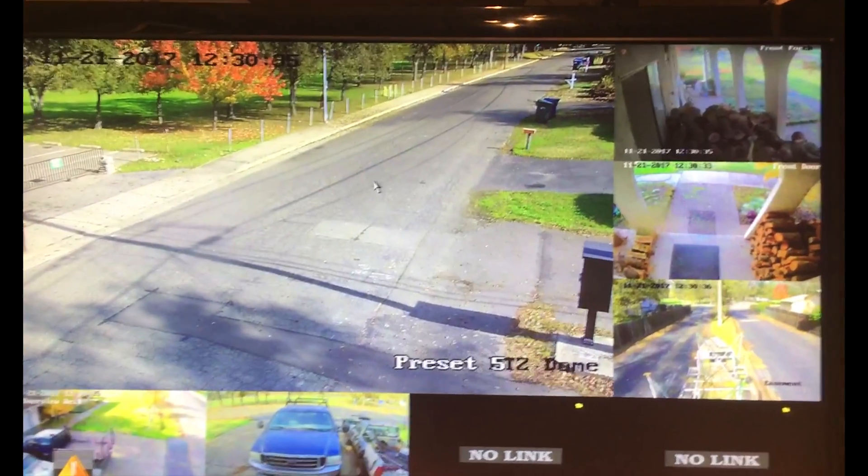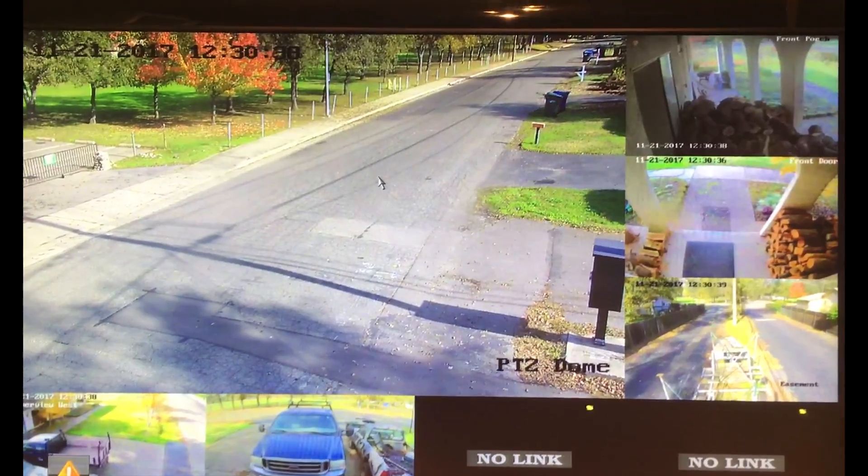We don't know what the deal is, but there is a bug and an issue that Hikvision needs to address.